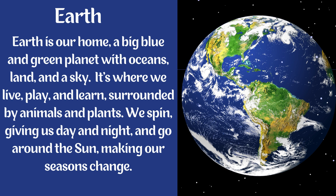Earth. Earth is our home — a big blue and green planet with oceans, land, and a sky. It's where we live, play, and learn, surrounded by animals and plants. We spin giving us day and night, and go around the Sun making our seasons change.